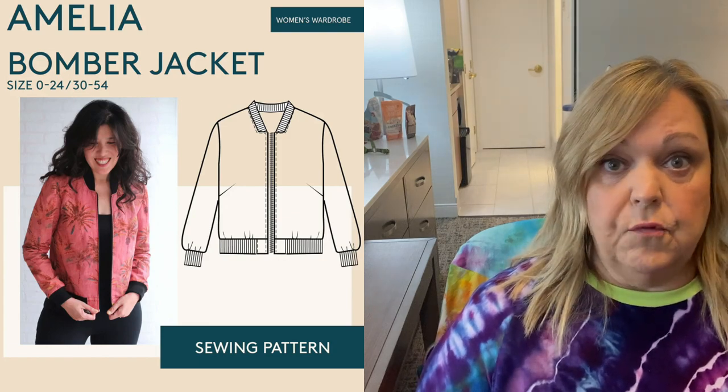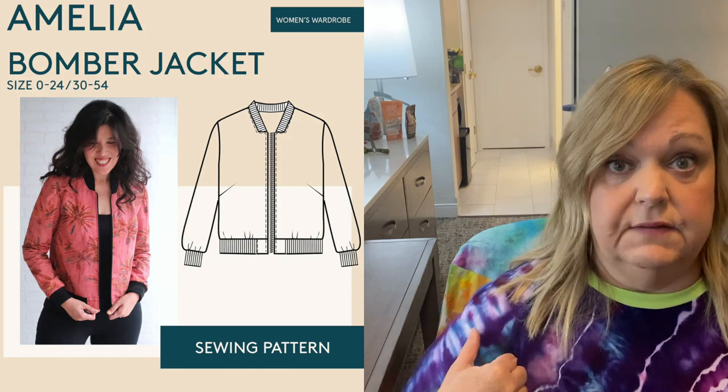The next pattern is the Amelia by Wardrobe by Me. It's a traditional style bomber jacket with set-in sleeves, ribbed cuffing at the sleeves, hem, and neckline. It's a zip-up, fully lined, and it does have bust darts. Sizing is pretty inclusive — it goes from zero to 24 and then 30 to 54. The sample images on the Wardrobe by Me website show a lot of really beautiful versions in many different fabrications, and it looks like some are even made in knit, so it can switch between knit and woven.